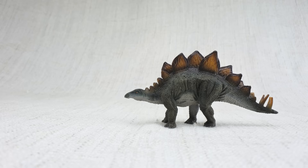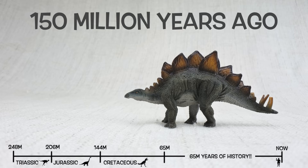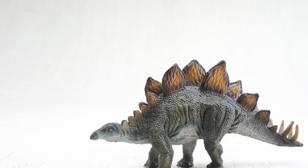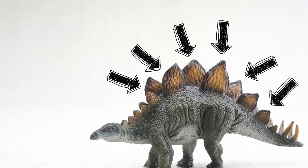So what have we learned? We learned Stegosaurus was found in North America and Portugal, and it lived 150 million years ago in the Jurassic period — with Brachiosaurus! Stegosaurus means roofed lizard, because it had those plates on its back, like the roof of a house.